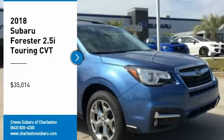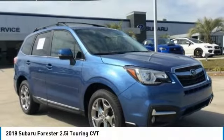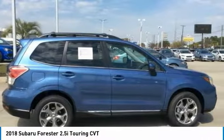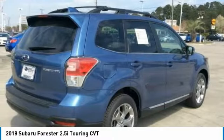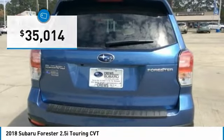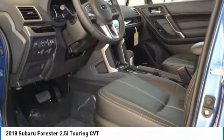We are pleased to show you the 2018 Forester. The Subaru Forester is a sensible, practical and affordable vehicle. It has an impressive comfortable ride and handles well and is priced below $40,000. Here are some of this vehicle's great options.